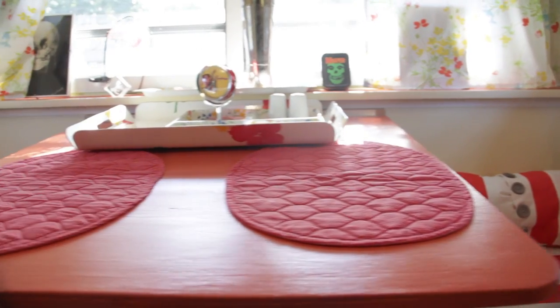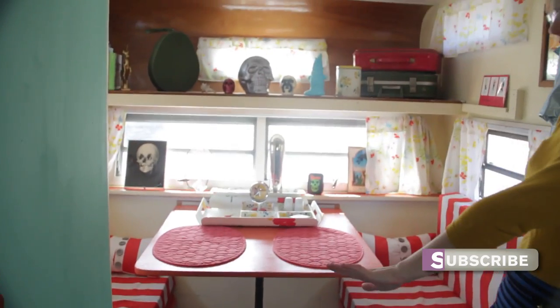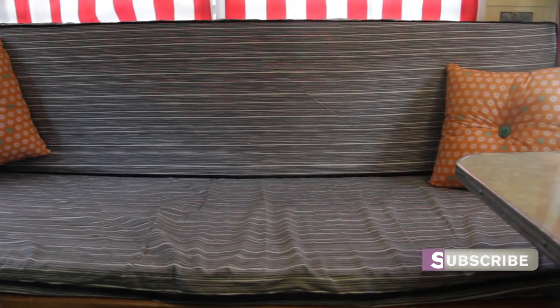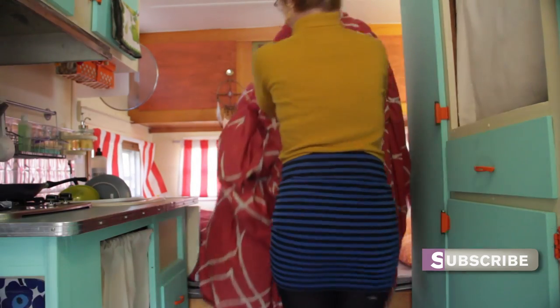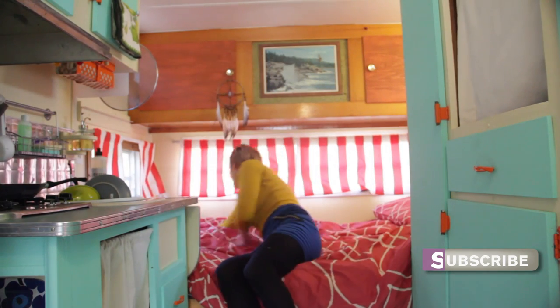Over here we have the dining area. We have this table — it actually folds down and then this whole area becomes a bed, if you need a guest bed or something. What I'm sitting on right now looks like a couch, but it is also my bed at night. During the day it functions as a couch — I can sit down, read books, watch movies. When I'm not using it or I just want more space for relaxing, I can have it out as a bed and two people can sleep here.